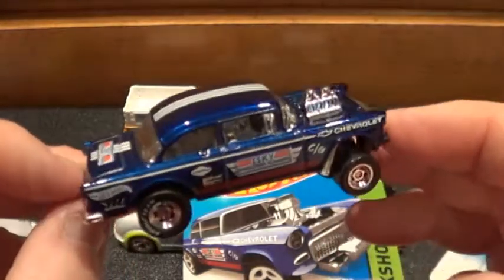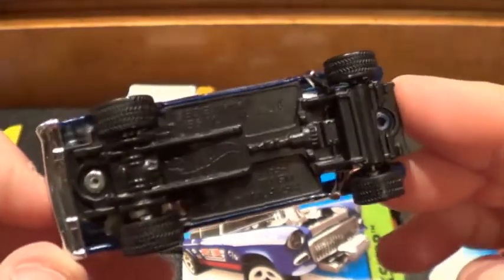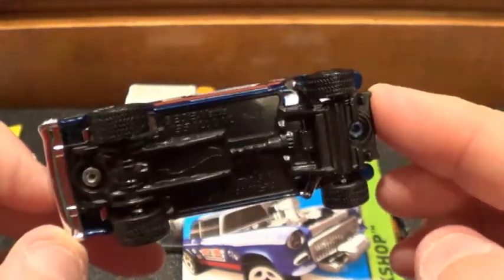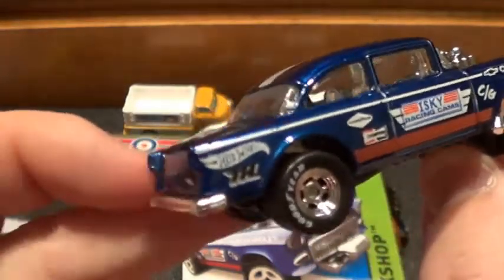I just really noticed — didn't pay attention to it in the package — it's got a plastic base, but it does have Real Rider tires as all the supers do. Super Treasure Hunts — there's the TH for Treasure Hunt.